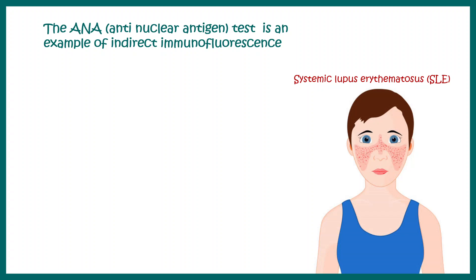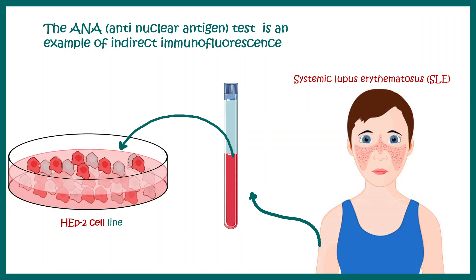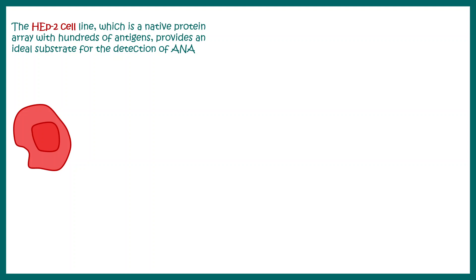In that test, blood samples are drawn from the patient, the serum is extracted, and it is added to a HEp-2 cell line in a pathological laboratory. The HEp-2 cell line presents an array of hundreds of antigens. If antinuclear antibodies are present, they will most likely detect antigens on these HEp-2 cell lines. HEp-2 cells are used because they display a wide variety of antigens not found in many other cell lines.